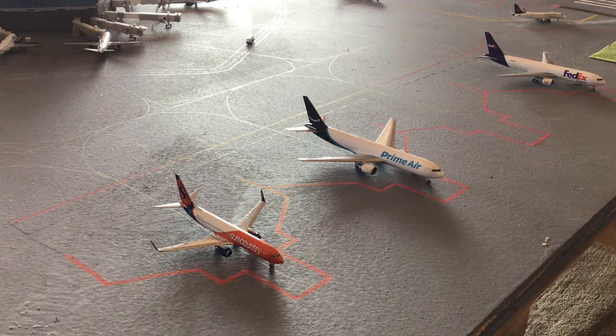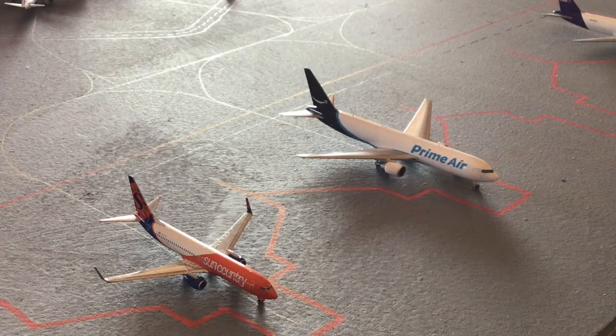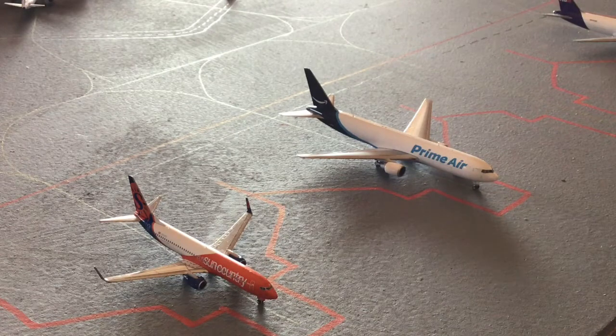We're going to get started with just a little bit of news: Sun Country and Prime Air are operating together. Starting off at the bottom is a Sun Country 737-800 with blended winglets, operating with Prime Air on non-stop service out to Lakeland, California, after arrival from Cincinnati. Above him is a Prime Air 767-300 freighter heading out to Ontario, California.